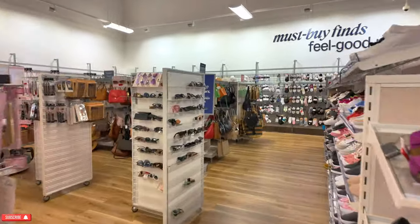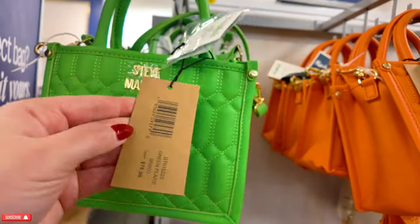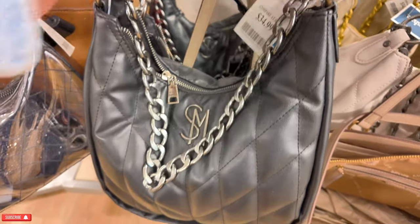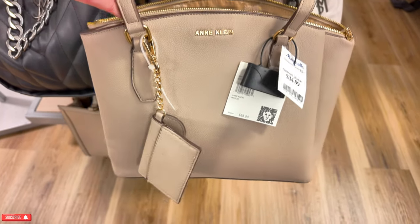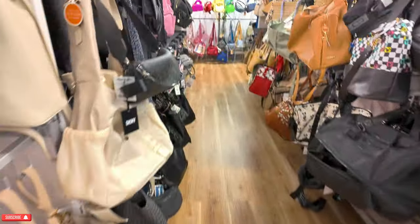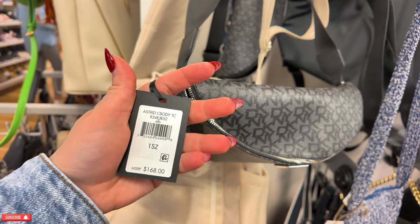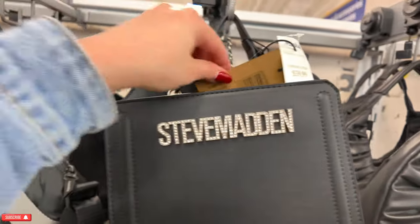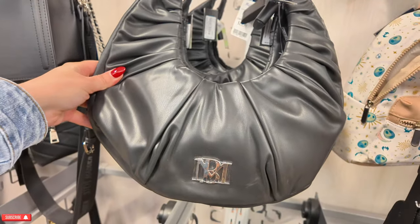Let's go over here to the purse section. We have some Steve Madden here — $29.99, original $78, in a green. Also comes in this orange color. We've got Steve Madden in different colors for $35. This Anne Klein for $35, original $88, in a stone color. We have a little DKNY for $50, original $168.